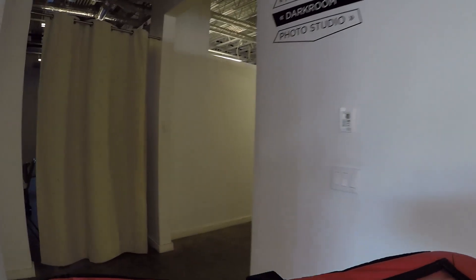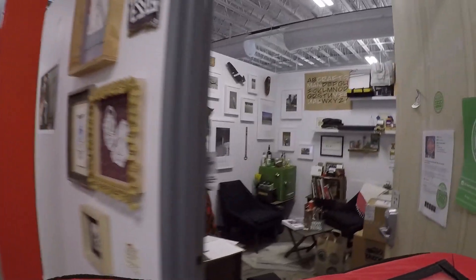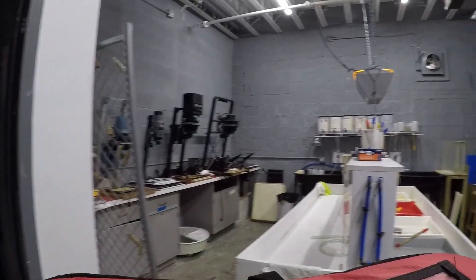Darkroom. I'm going to the darkroom, I guess. This is Marie. Hello. She's taking me into the darkroom. Let's see what happens. Whoa, it's not so dark in here. Not yet. This is a lightroom.